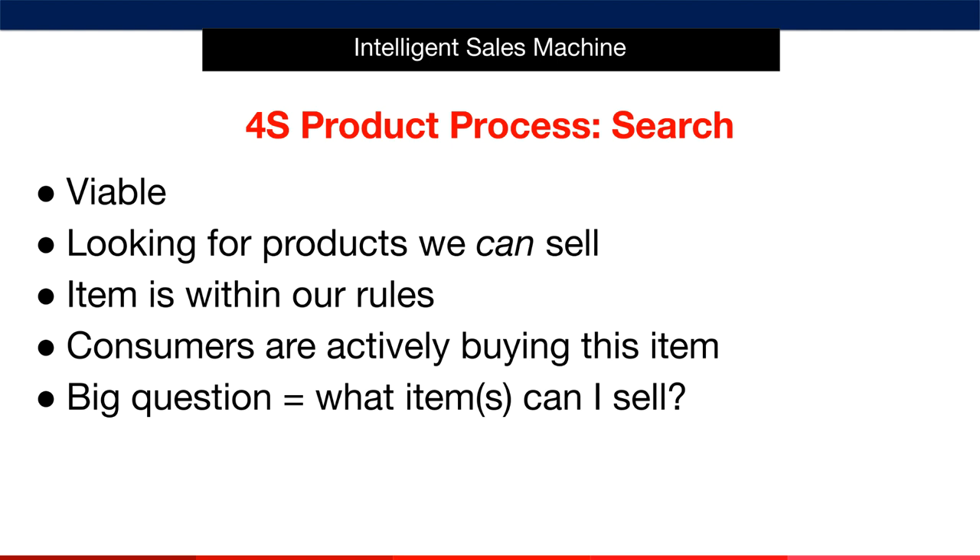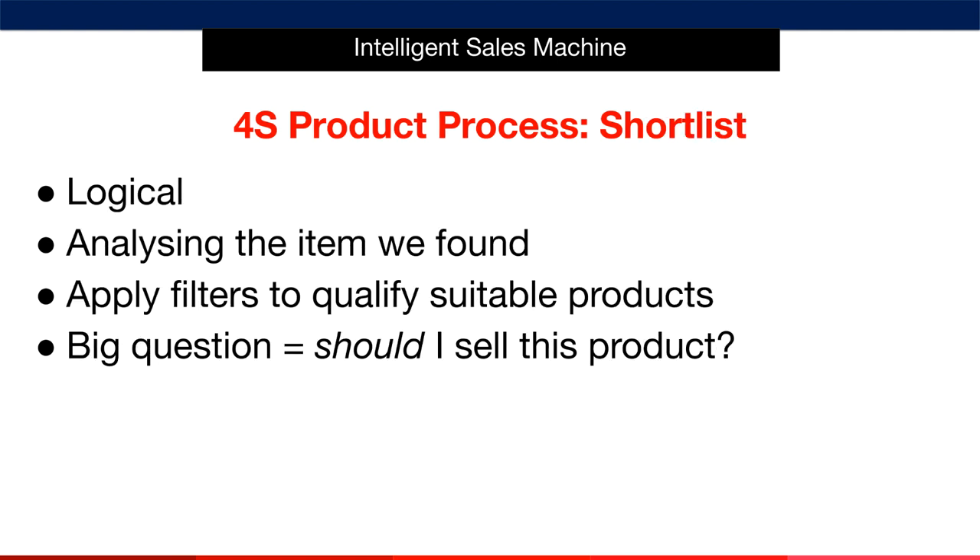We'll give you what I call item specifics to avoid, so that you know what items you must avoid selling, as well as telling you the exact categories you should focus on when doing your research. At the end of this process, you'll have a big list of viable items that we'll then put through the second phase, the shortlist phase. In shortlist, we'll take our initial items and ask whether we should sell those items or not. We do this by scoring our products with the 4S product process spreadsheet using six key criteria. The system will then give you a score of how logical it is to sell an item, and also tell you what you shouldn't sell — as these mistakes will cost you money, something we want to avoid as much as possible.